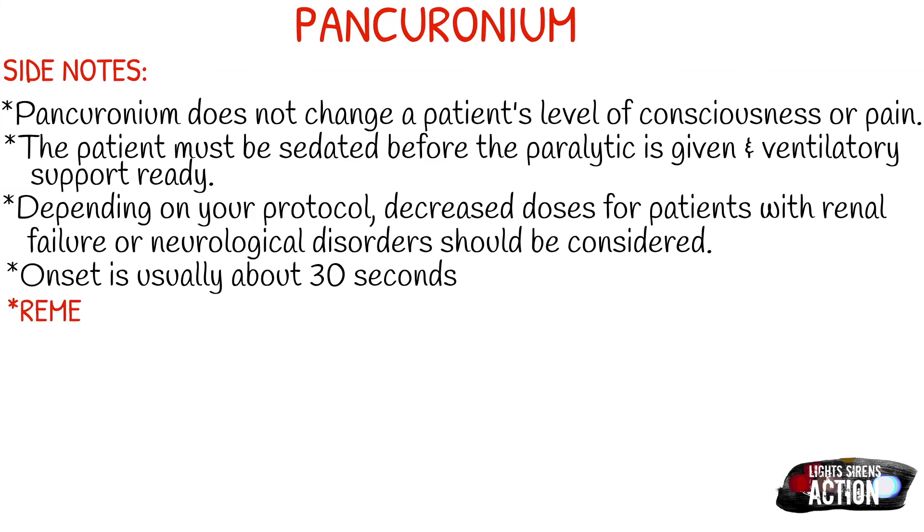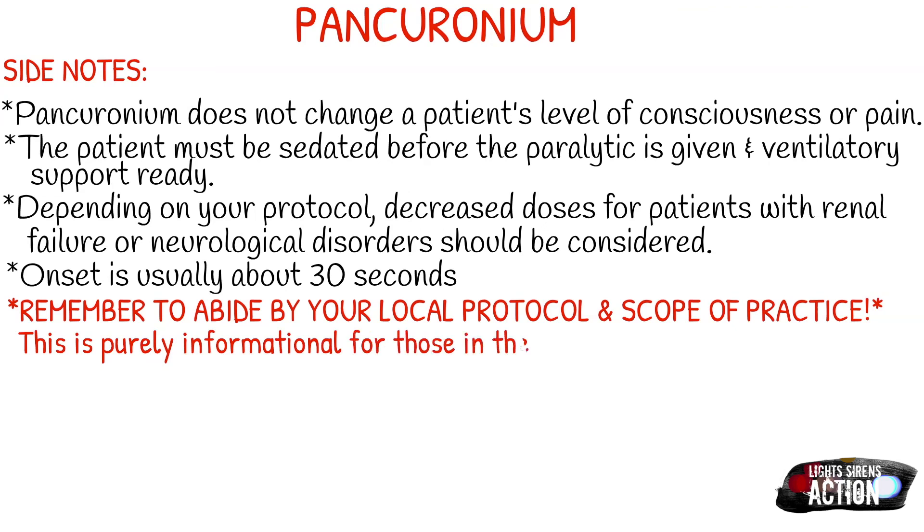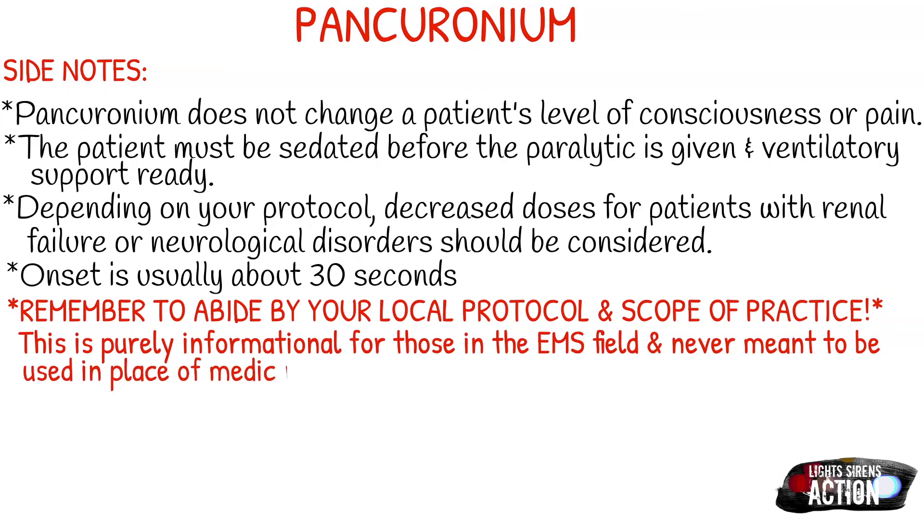Remember to abide by your local protocol and stay within your scope of practice. This video is purely informational for those in the EMS field and never meant to be used in the place of local protocol, medical direction, or formal education. Thank you guys for watching and I will see you next week. Bye!